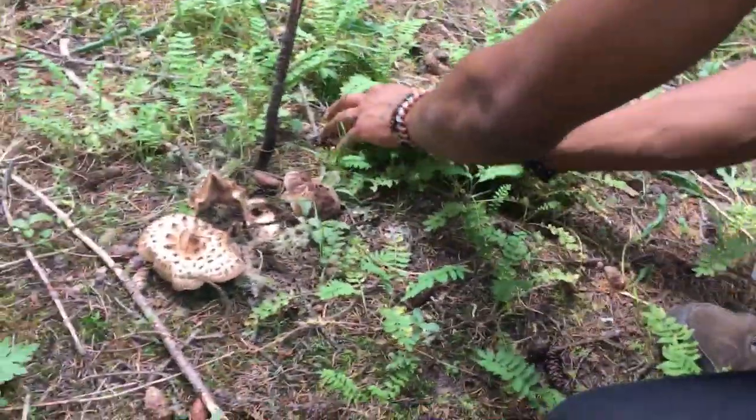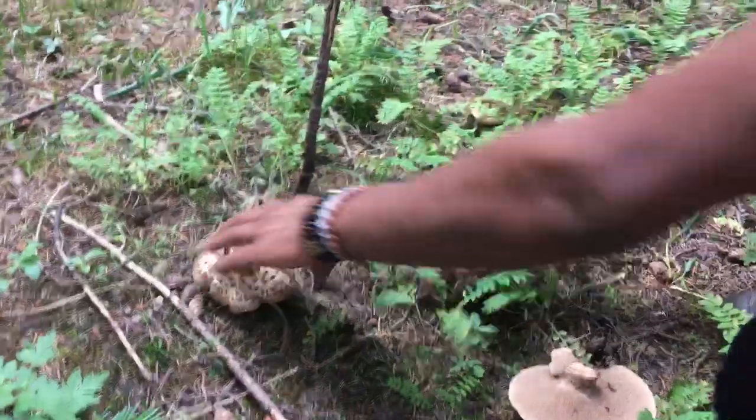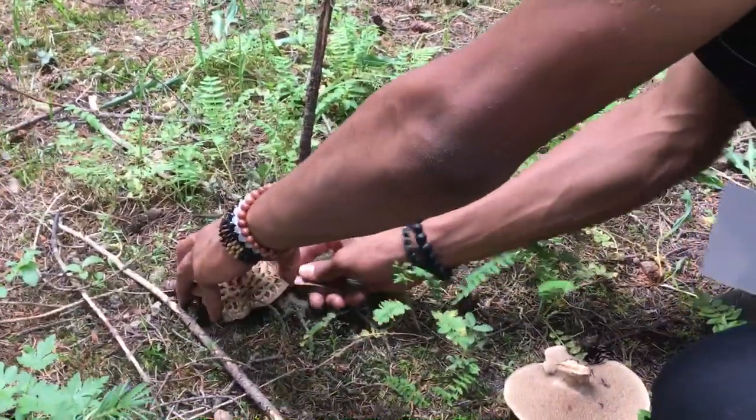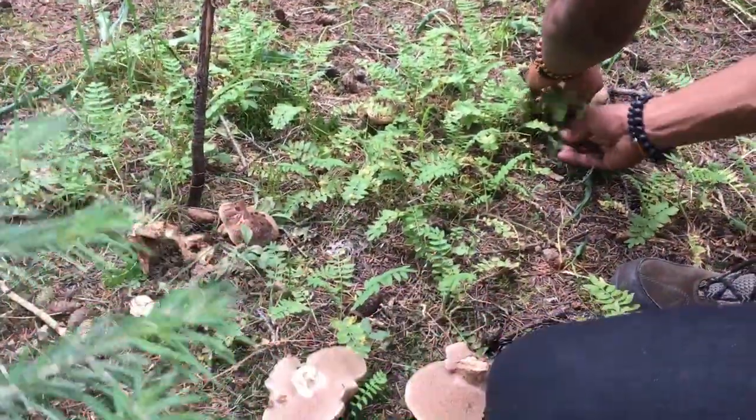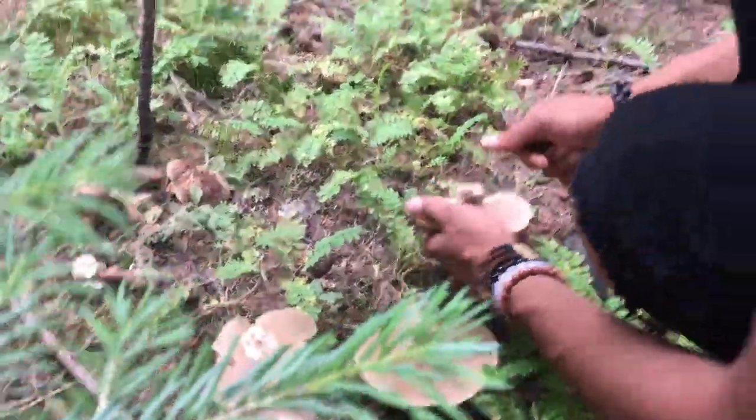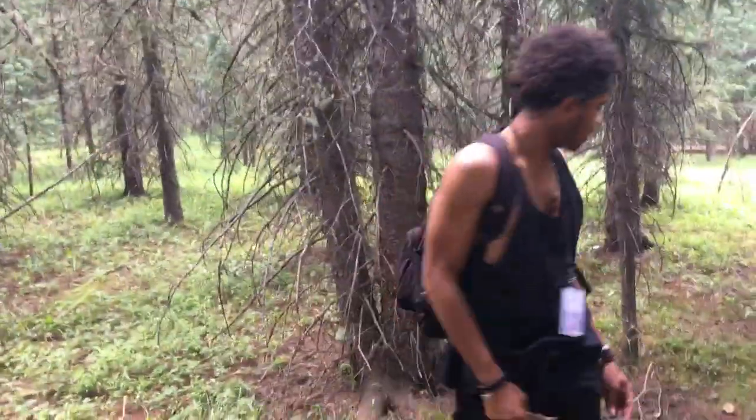We've got a lot of sarcodon over here — this is one of the bigger patches that we found. We're gonna take these and go get some eggs and cook these up for breakfast. This is the traditional breakfast for me; second year in a row I'll be doing sarcodon and eggs.